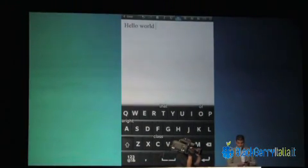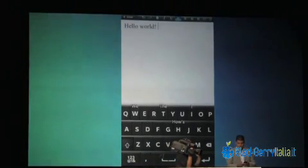I can actually use gestures to just simply swipe down to bring numbers and symbols into place.